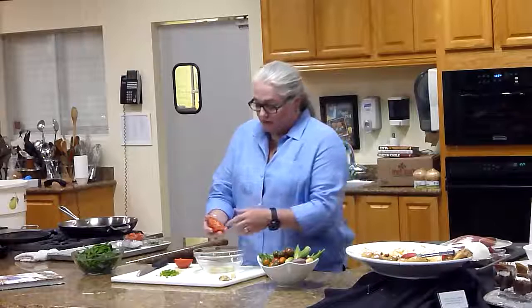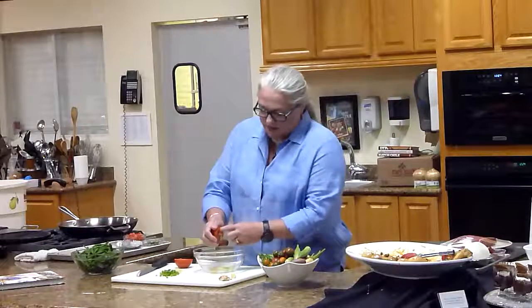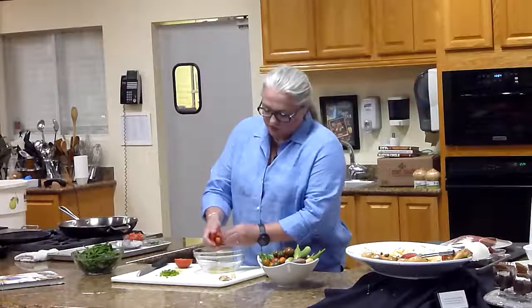I say in this recipe that you should seed your tomatoes, but what you can do is just give it a gentle squeeze or use your finger to remove the seeds. If you don't want to seed your tomatoes, then don't do it — it's okay.